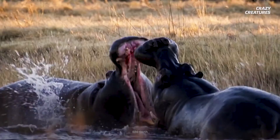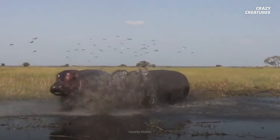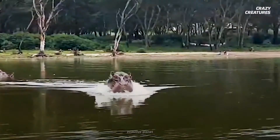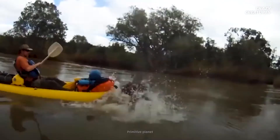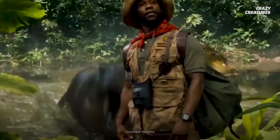Hippos are extremely aggressive and territorial, which makes them dangerous to humans. Many hippo attacks and human deaths are caused by people entering hippos' territories, hunting them, or otherwise annoying them. And while they won't eat you, they will take you out — especially if you aggravate them.